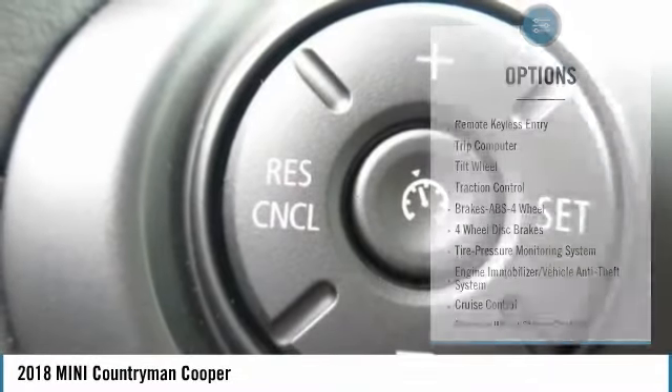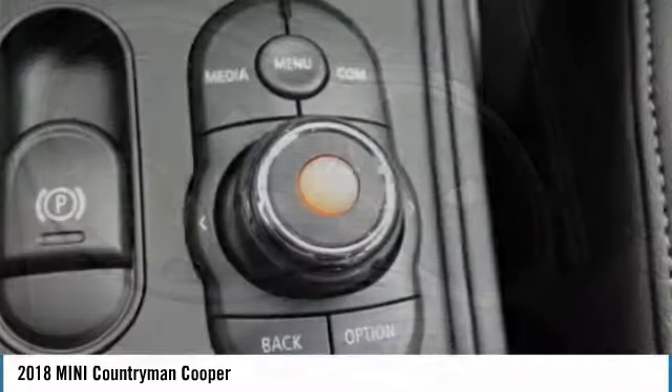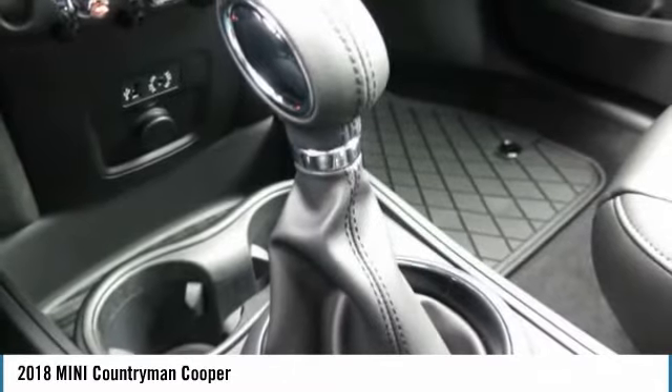Power steering, floor mats, cruise control, aluminum wheels, FWD. If you like it online, you'll love it in your driveway. Take it for a spin today.